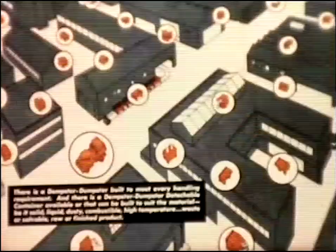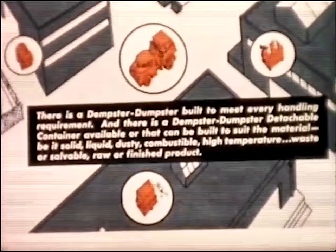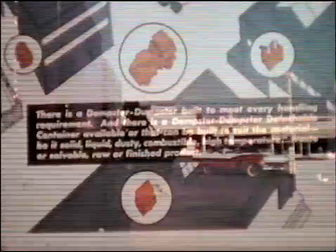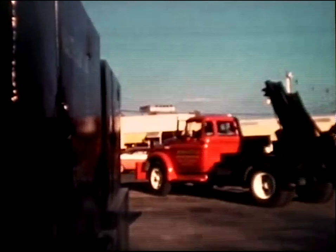Remember that one man — the driver — with one Dempster Dumpster can service scores of the big detachable containers to offer the user quick and efficient materials handling, clean sanitary buildings and grounds, at tremendous savings in equipment, time, and money. And now our driver's day is over, but he can tell you, and so can the owner, that the unsurpassed Dempster Dumpster system of materials handling is better than ever, with the new Dempster Dumpster GRD 304 F2.